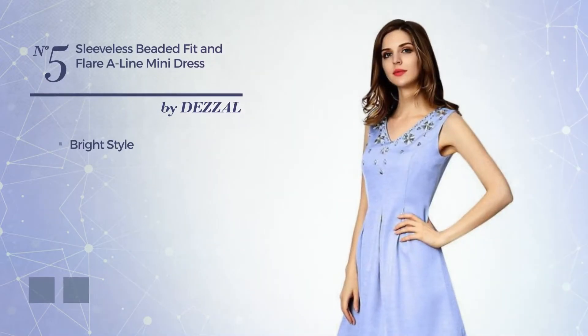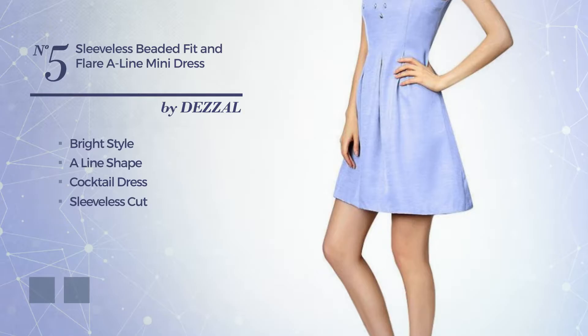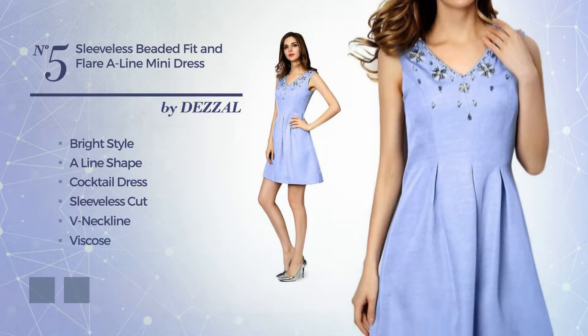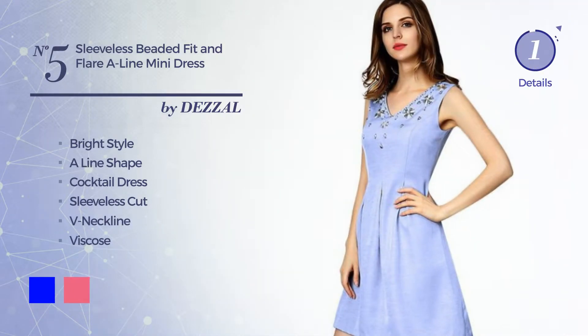Number 5. A bright look in this aligned cocktail dress. Featuring sleeveless cut, with a V neckline. Crafted from viscose, detailed with beads. The available color variations include blue and hot pink.